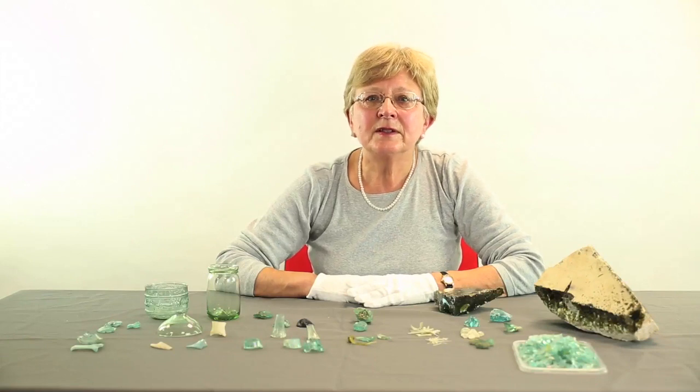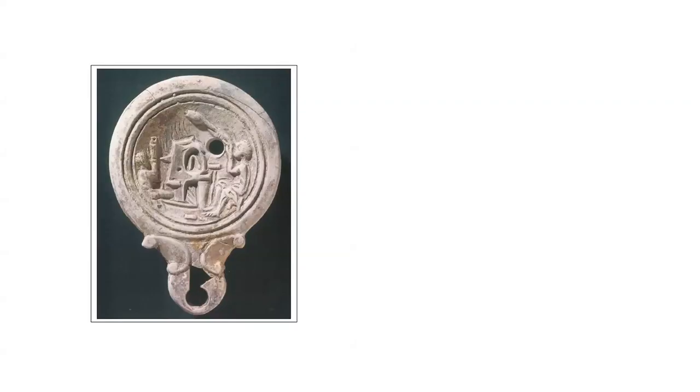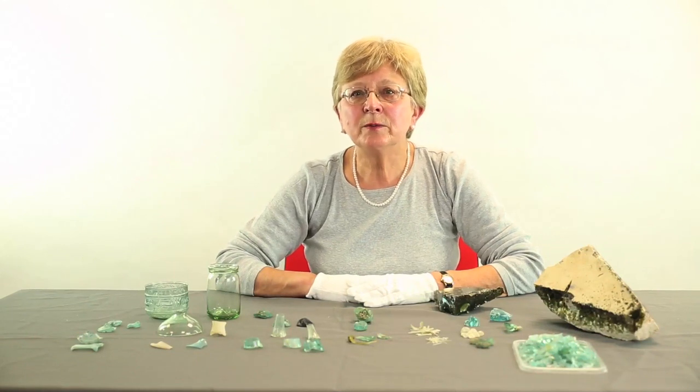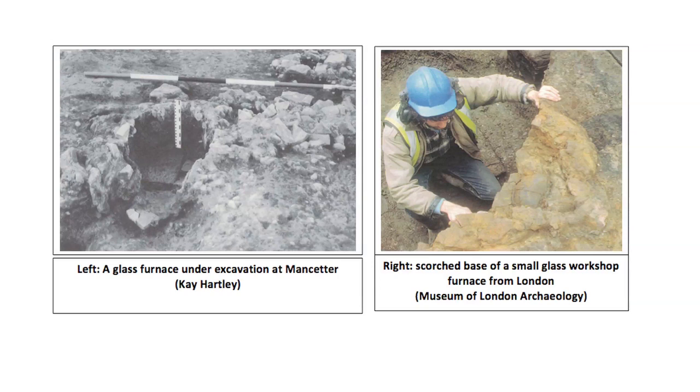There is only limited evidence for the structure of Roman glass furnaces, which are known on the continent only from ground plans. This lamp from Slovenia shows a low domed structure, and this shows an experimental furnace built by David Hill and Mark Taylor based on archaeological evidence, where the glass was melted in crucibles. There is evidence that glassworking was widespread in the Roman world and large cities such as Rome may have been served by many permanent workshops. Evidence has been found for glassworking in smaller towns in Britain such as Mancetter, Leicester, and Wroxeter, and the process may have been carried out by itinerant craftsmen.